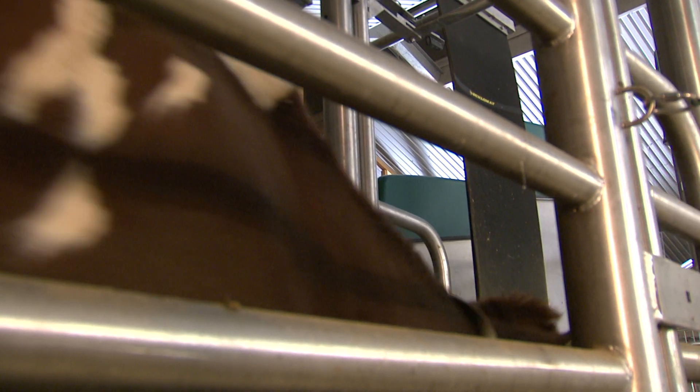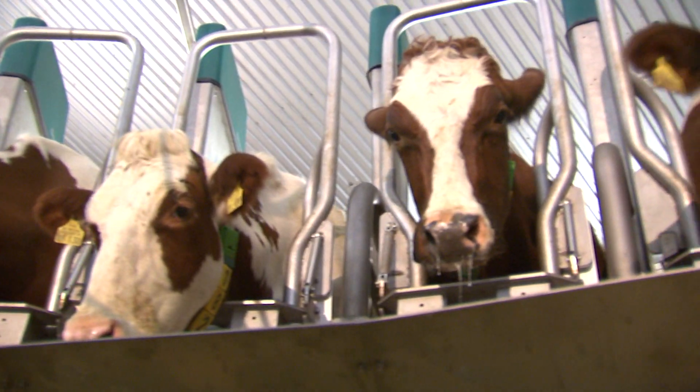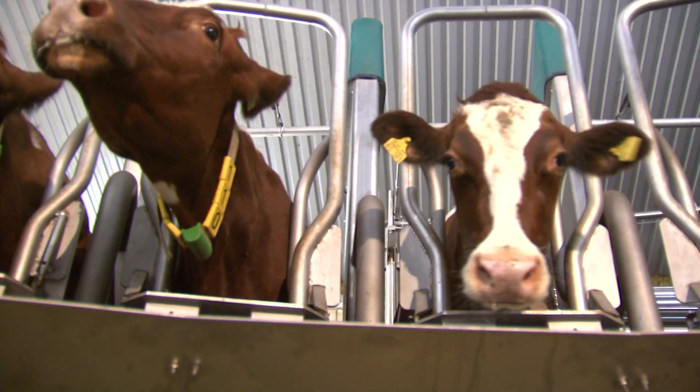A cow which readily enters the milking parlor every day has its own requirements regarding the design. Many of the animal's preferences have a lot to do with its physiology. An outstanding feature of the stall unit is its slim design, while all relevant components of the milking robot are integrated.